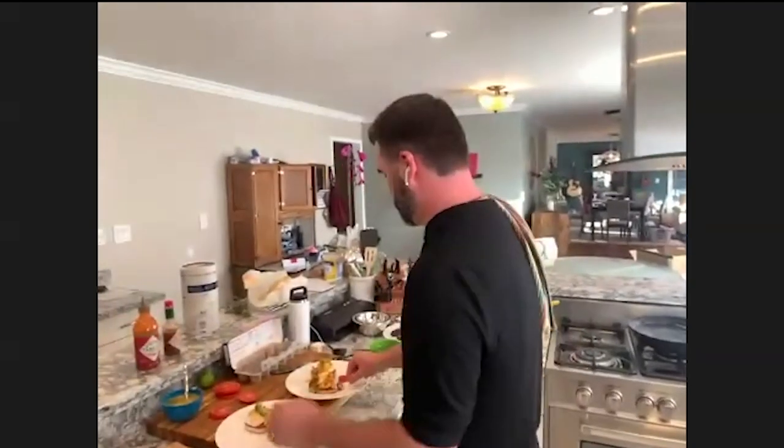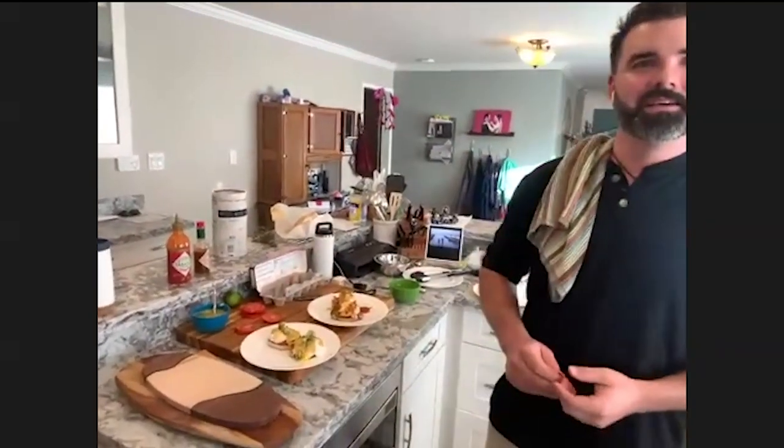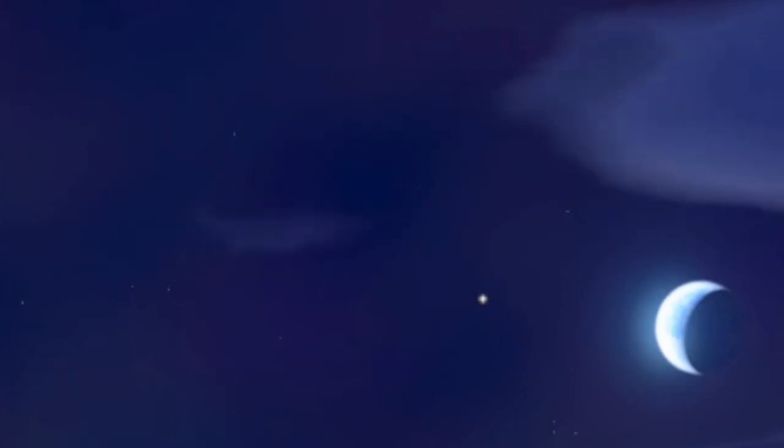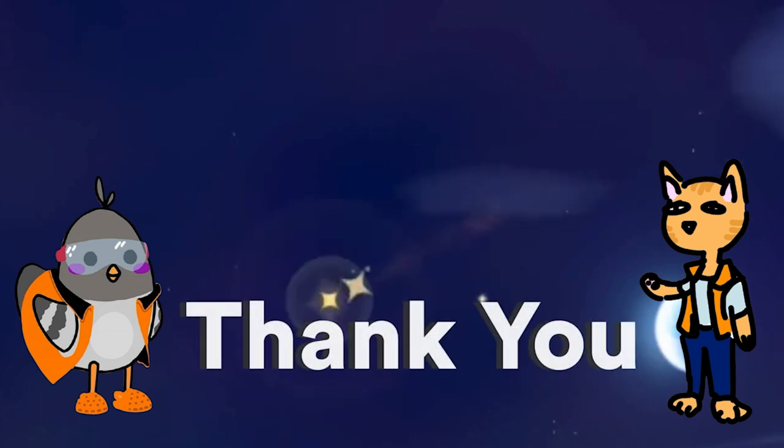What happened earlier with the cat? The cat got locked in the bedroom — or the cat just got bored with us. Videos like these are brought to you by UC San Diego and have been made possible by support from makers like you. Thank you.